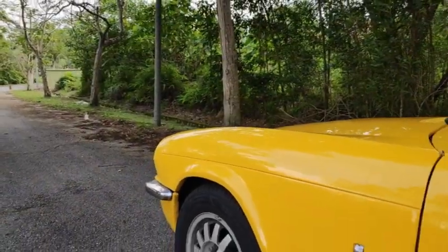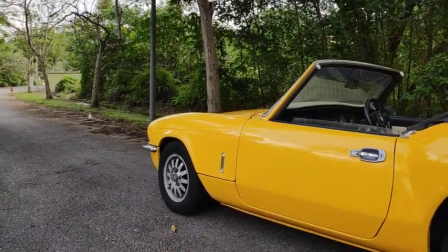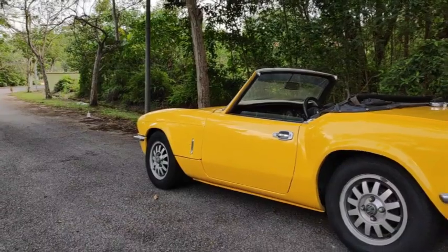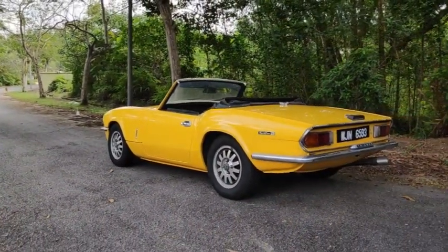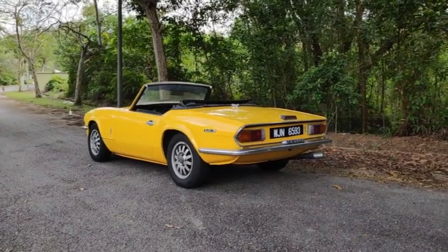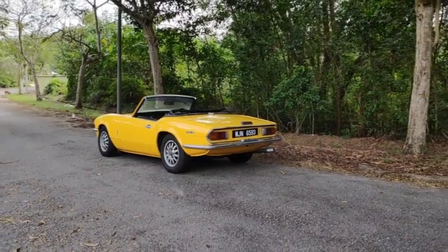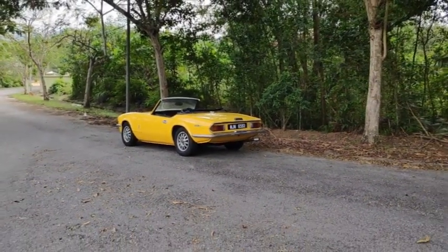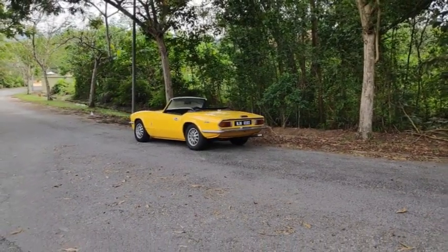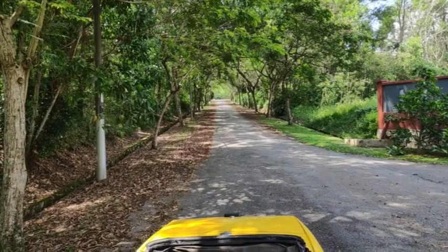The Triumph Speedfire had a number of releases, with the first being the Mark I with an engine capacity of 1,147 cc, which was released in 1962 till 1964. The Mark II had a similar engine capacity and was released between 1964 till 1967. The Mark III had an engine capacity of 1,296 cc and was released in 1967 till 1970.